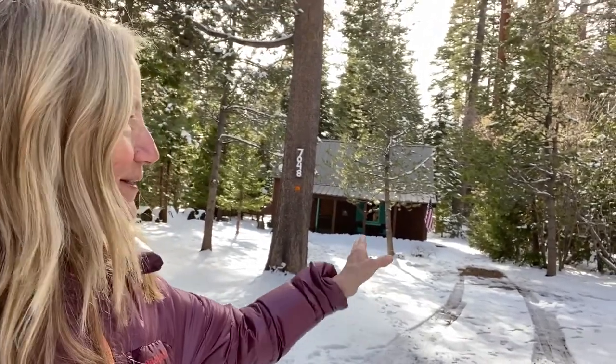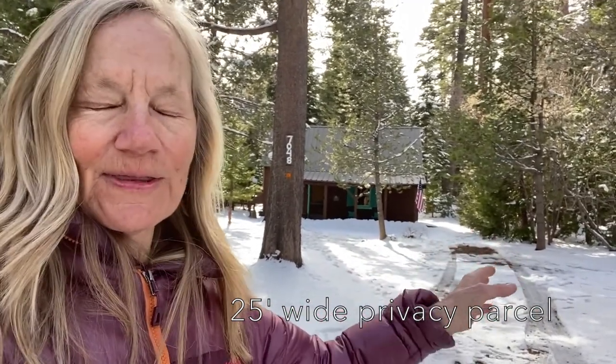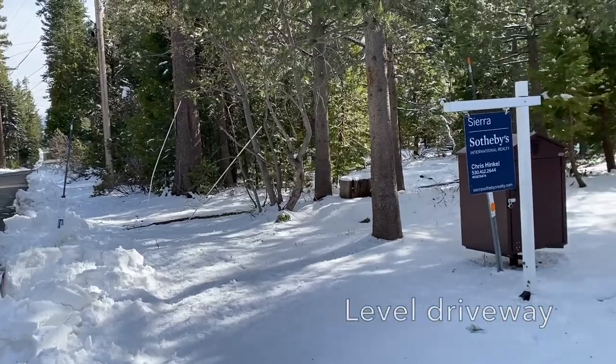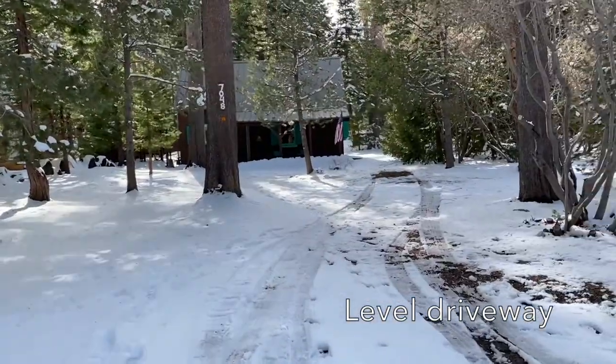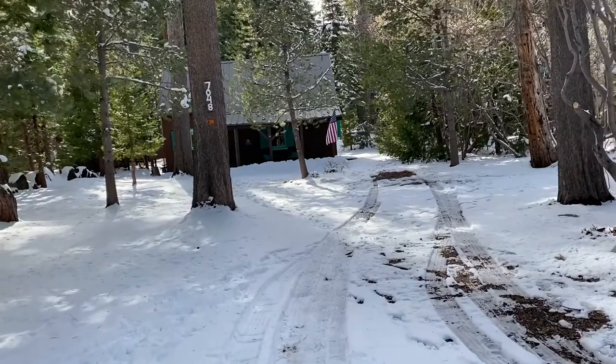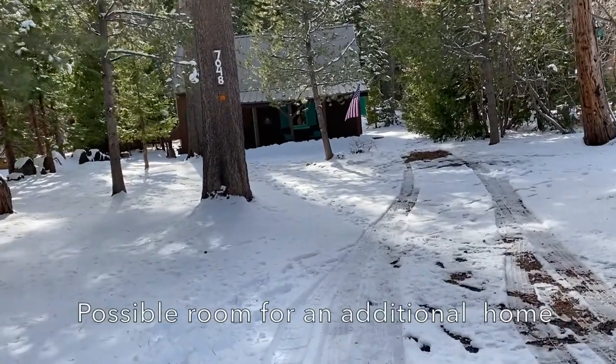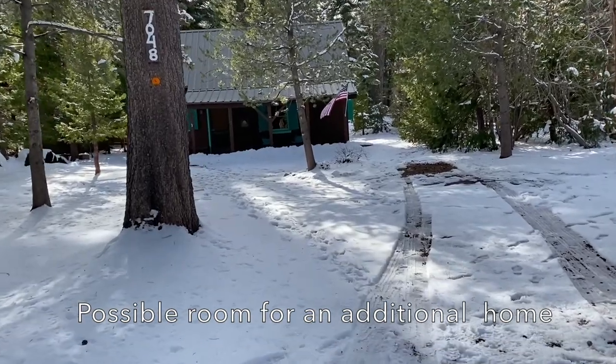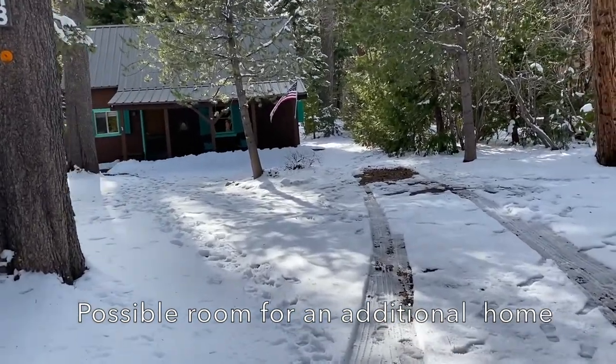This cabin is located next to what's called a paper lot, which is an area where the county thought a long time ago they were going to put a street in and they never did. So it's just an unbuilt area that gives you a nice little buffer zone between the cabin for sale and the little cabins next door. It's on a nice level street, the driveway is level, and it's set back pretty far from the street. There's a possibility there might be enough room to build another house on the front side between the cabin and the street.